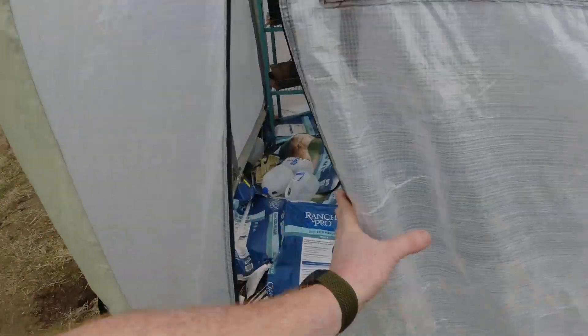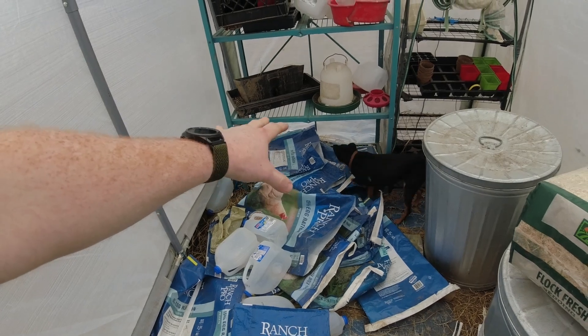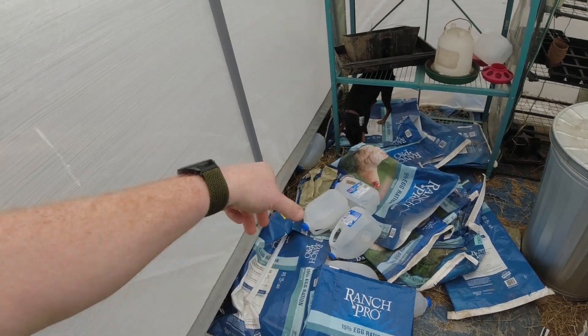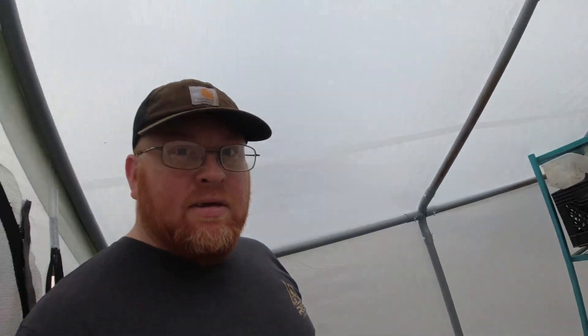Today we've got to get our greenhouse cleaned out, and we're going to get some onions started and possibly some garlic as well. There's a mess in here — Gouda got in here hunting something, and the dogs pulled all the bags out that I had stacked up. So I've got to get those cleaned up. We've also got all our milk jugs in here that we'll be starting tomatoes and whatnot in. I'm going to get the doors opened up and start cleaning while Amanda finishes the dishes, then we'll get started on some seeds.